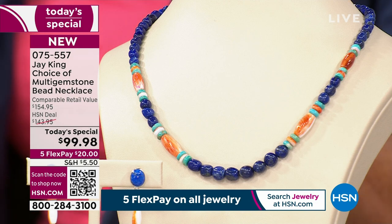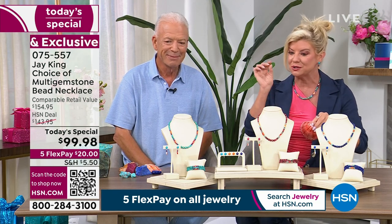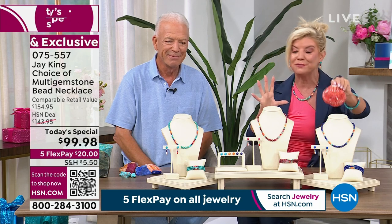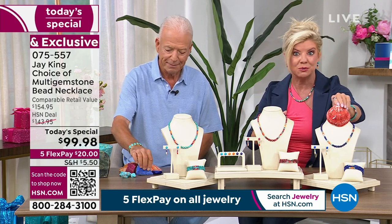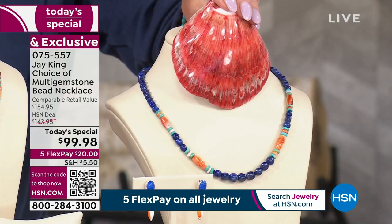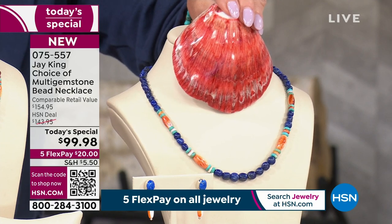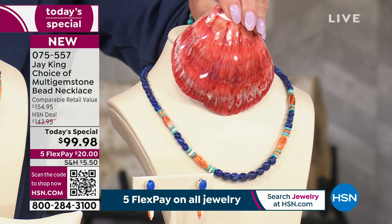Since we're on lapis, let's focus on that for a minute. I'm going to bring in that spiny oyster, because you're seeing this array of bright, beautiful color, along with whatever choice you go with — the lapis, the thulite, which is the most beautiful raspberry, or the turquoise that is exclusive, only found here, a beautiful high blue turquoise. But this is the spiny oyster.